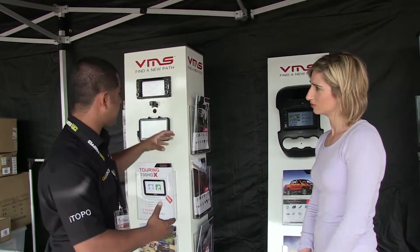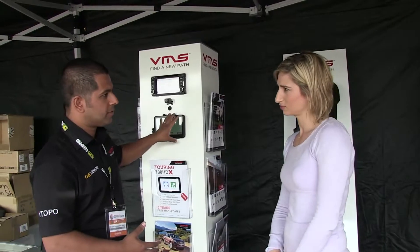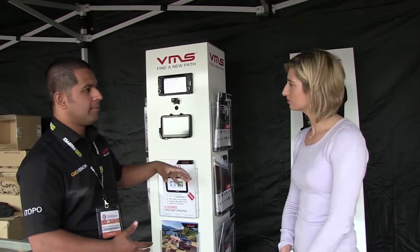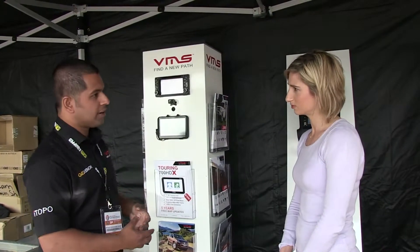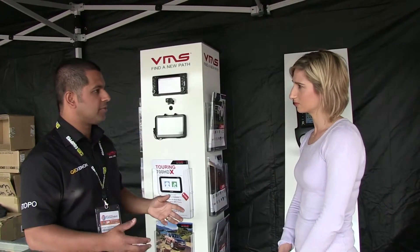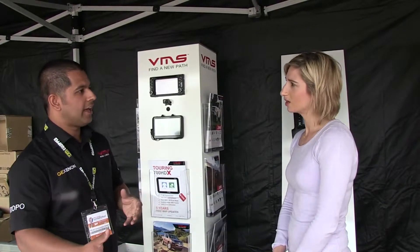It still provides all the same versatility as the portable. There's a large range of off-road maps, all your street maps, and in terms of updates and providing the most current information, it's all done via the internet, so it's very simple to use.